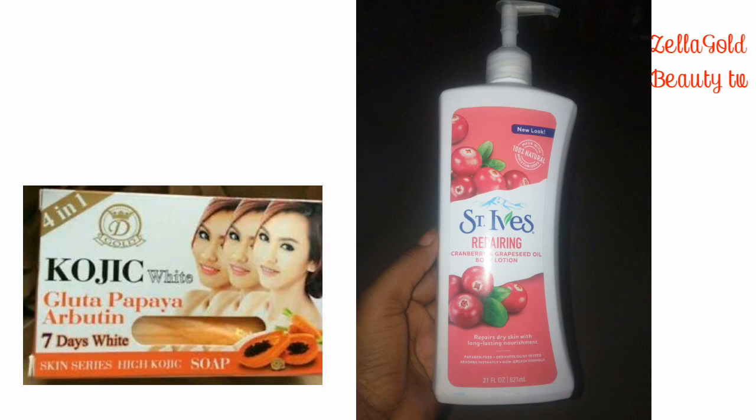Anytime I use this body lotion I feel so hydrated and moisturized. My skin feels so moisturized after using these two together. You need to try it out and put in the comment section how this body lotion works on your skin. It has amazing oils that will help hydrate, give glow, and give you that flawless skin you've always wanted.